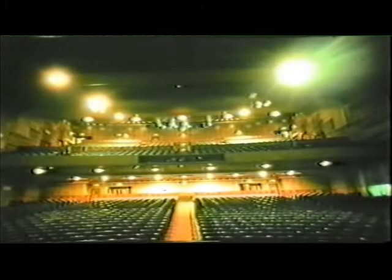Its rather dowdy interior, in these 1975 shots, was much improved by redecoration when the area under the balcony became two mini cinemas in 1976. It has since closed for a replacement scheme incorporating new cinemas, which has suffered seemingly endless delays.